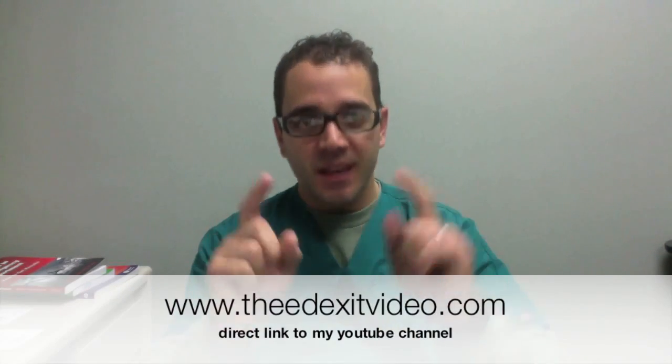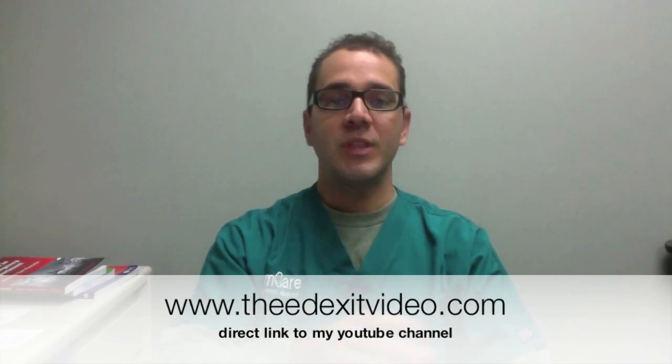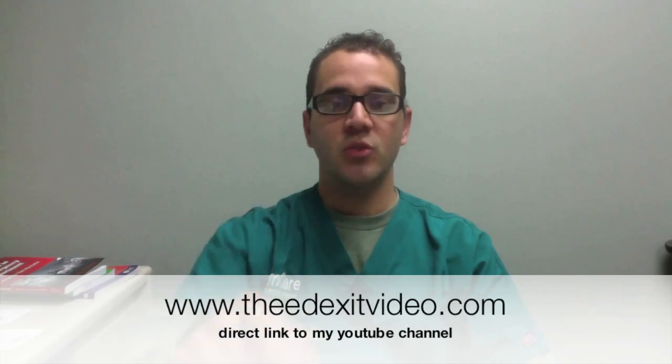Hello boys and girls, Dr. Carlo Oger, emergency physician with TheEDexitvideo.com. I got the domain name, so if you put TheEDexitvideo.com, I'll send you right to my YouTube page so you can keep up with all my updates, see videos with multiple parts in sequence, and go back in time all the way to July 2011 when I started my channel. Please go to TheEDexitvideo.com for a direct link to my YouTube channel.